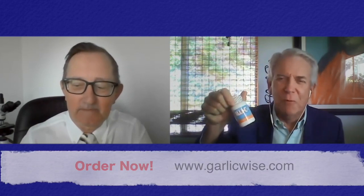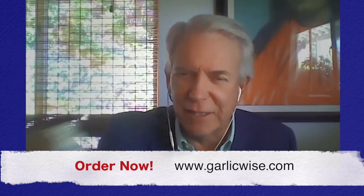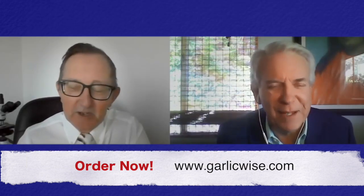I am just so excited to be talking to you about this product, Allicin C, which comes from Garlic Wise, and we're going to put their information on. But you are the inventor of this product. I'm taking it. I love it. And I'm just so happy to have you here. Well, thank you very much. I'm delighted to be talking to you, Pat.